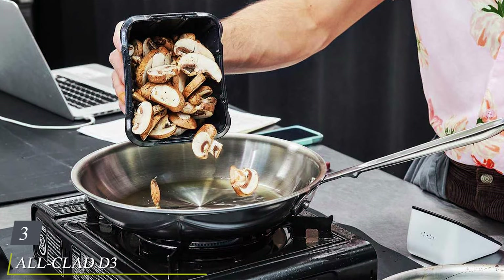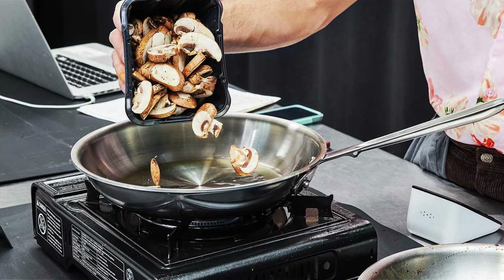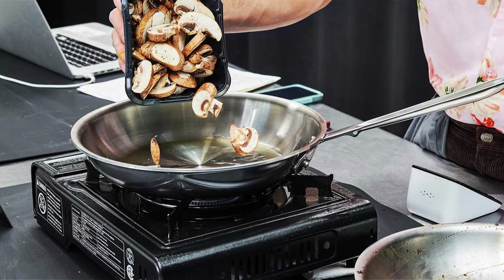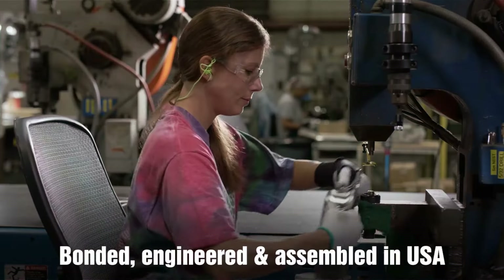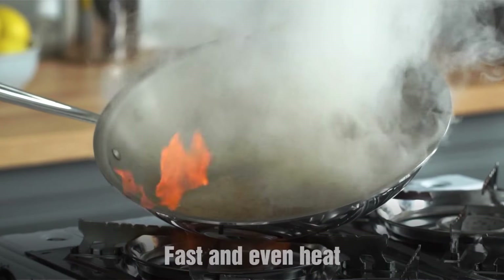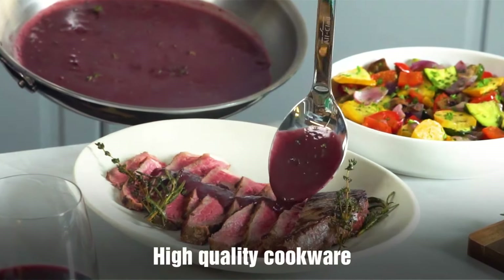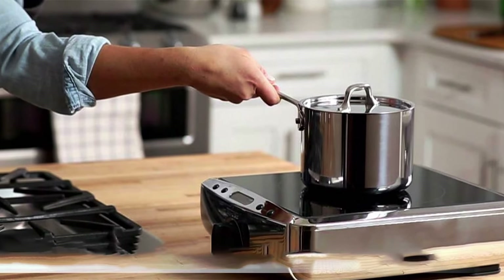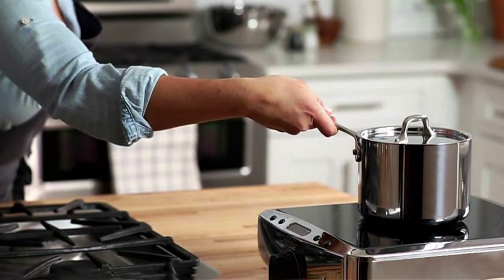The number three position is held by the All-Clad D3 Stainless 3-Ply Bonded Cookware Set, 10-Piece Set — a premium choice for discerning home chefs seeking top-notch quality and eco-friendliness, and a testament to culinary excellence. Crafted with a triple-layer construction of stainless steel, aluminum, and stainless steel, this cookware ensures even heating, durability, and exceptional cooking performance. The aluminum core promotes energy efficiency, reducing cooking times and energy consumption.